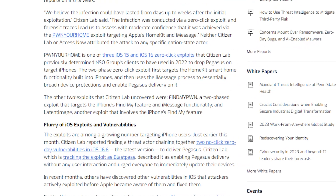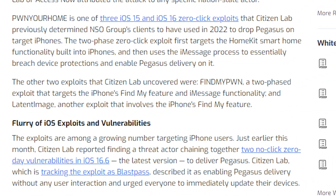The article also highlights that two other exploits Citizen Lab uncovered were Find My Pwn — a two-phase exploit that targets the iPhone's Find My feature and iMESA functionality combined — and Latent Image, another exploit that targets the iPhone's Find My feature as well.